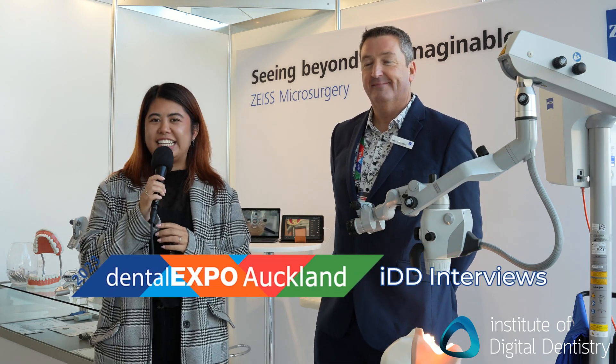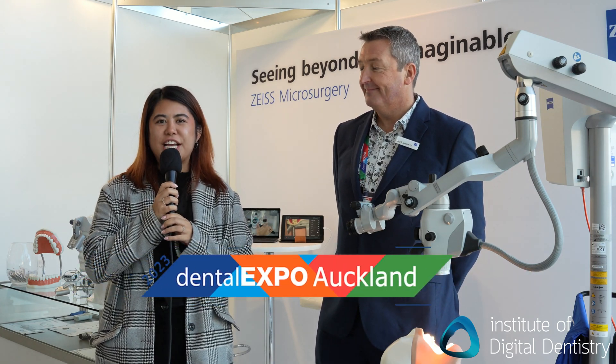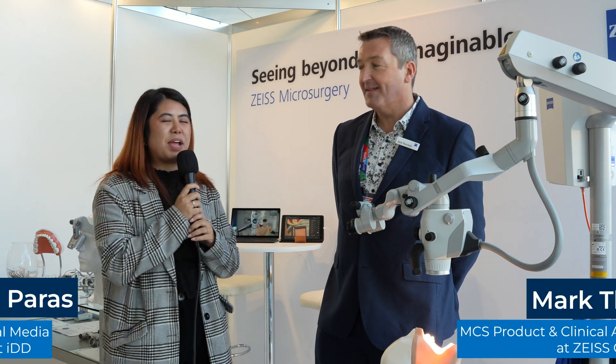Hi everyone, I'm Alessandra from IDD and I'm here at the New Zealand Dental Expo for 2023. I'm here with Mark from Zeiss and I'll hand it over to him to tell you about their microscope.